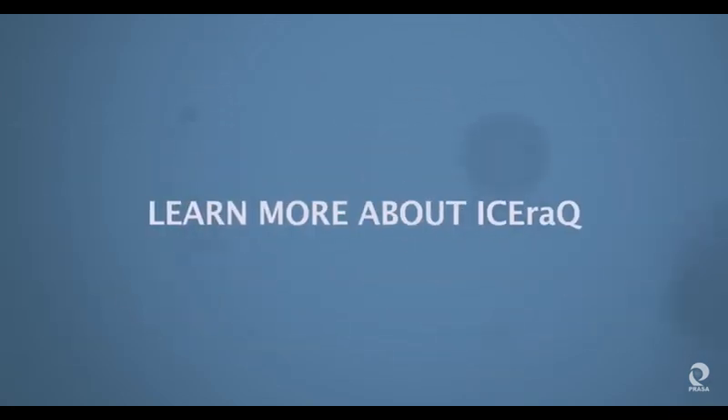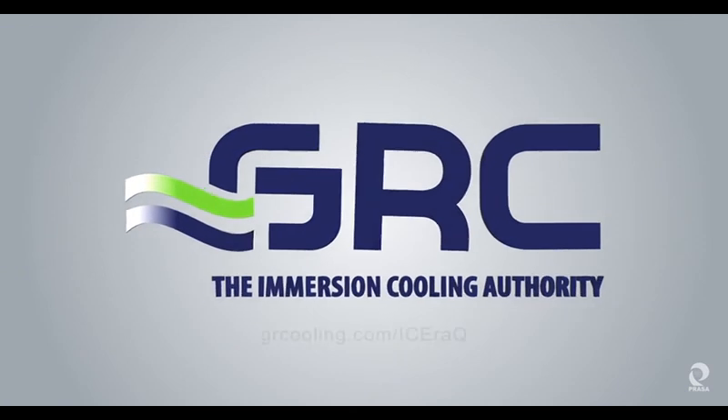To learn how GRC's ICE Rack can work for you, visit us online at GRCooling.com.